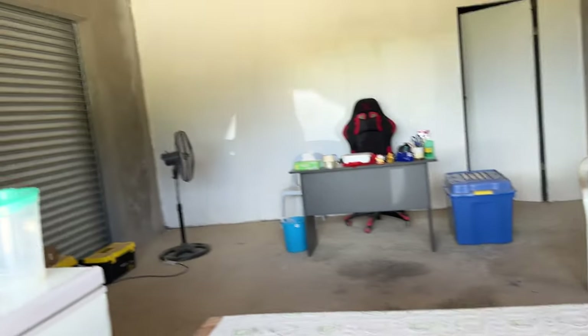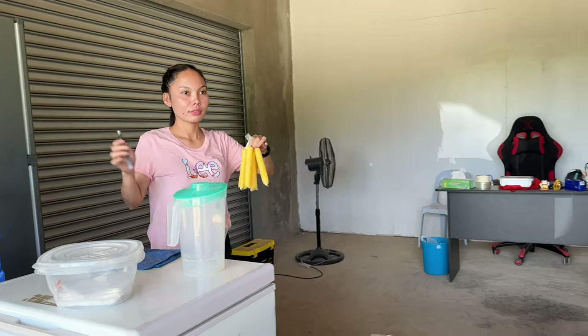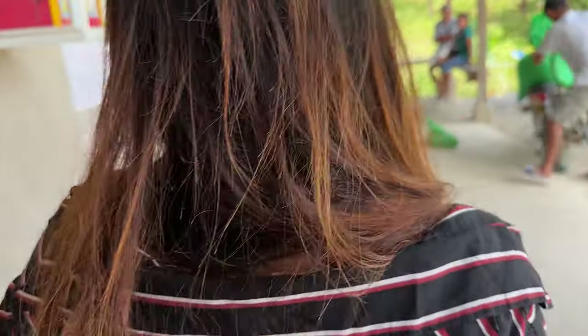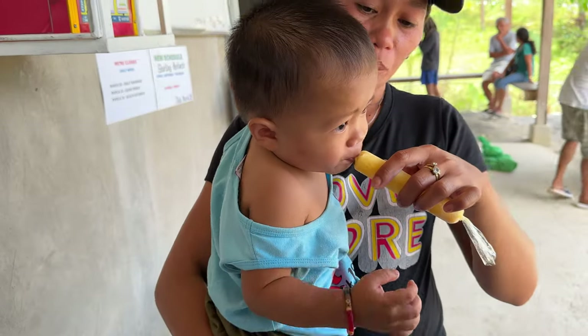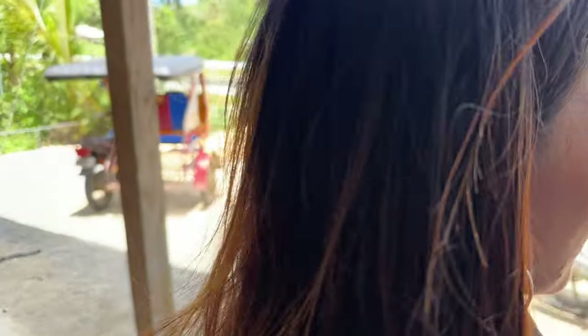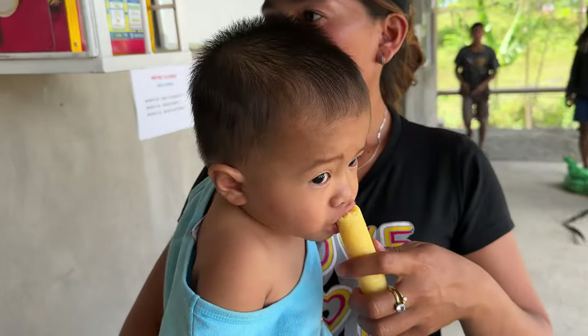Six pieces of ice candy — 10 pesos per one. We're going to find out what ice candy is here. Mango ice candy. Do I get one? 60 pesos total. Let's see what Dunkway thinks of his mango ice candy. This is only 10 pesos? It's really good — mango flavored.